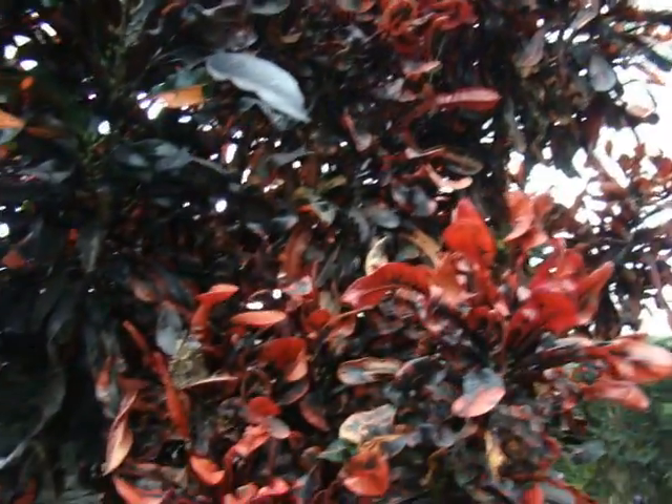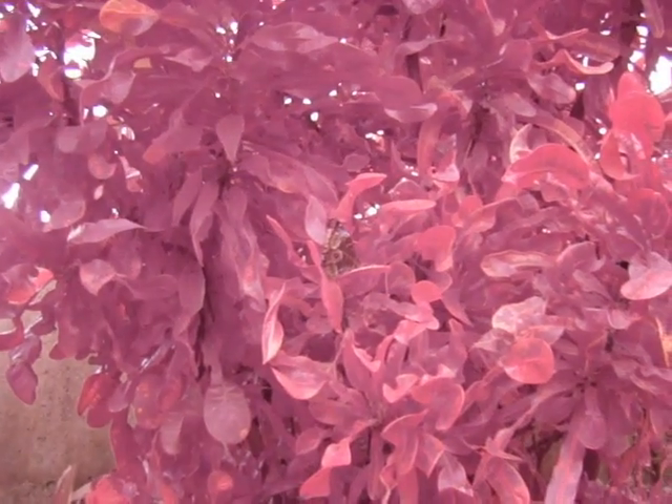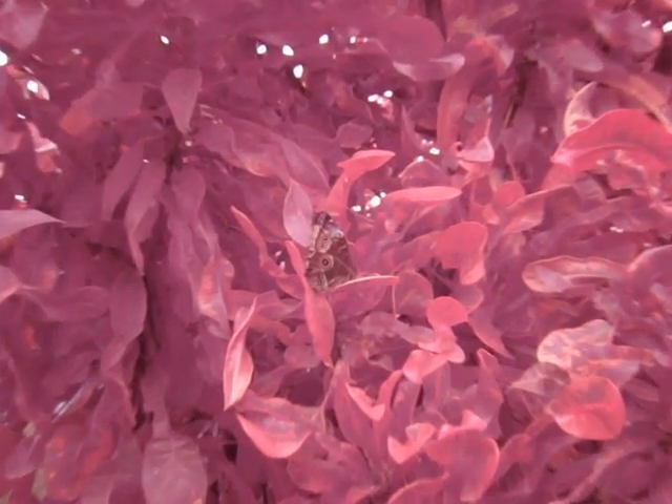The effect isn't even limited to a single type of bug. The bug in the previous video was a leafhopper, but here you can see the same thing with butterfly wings.